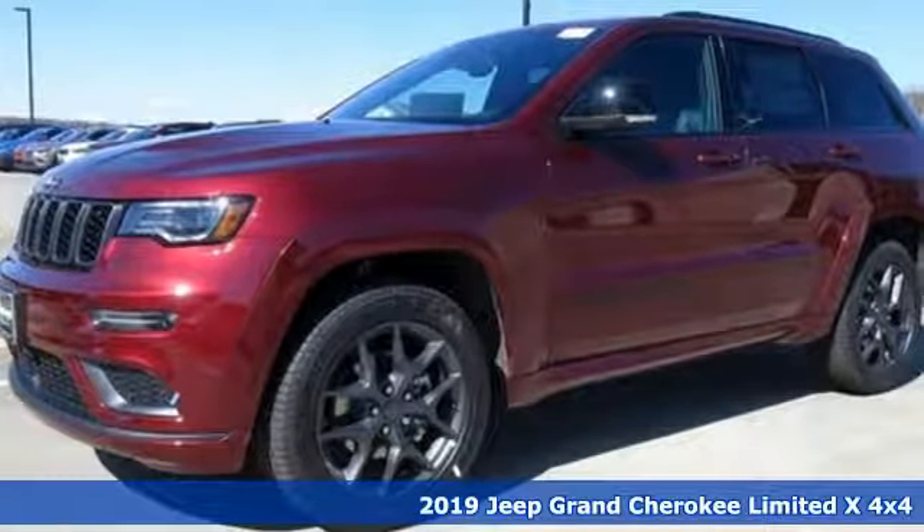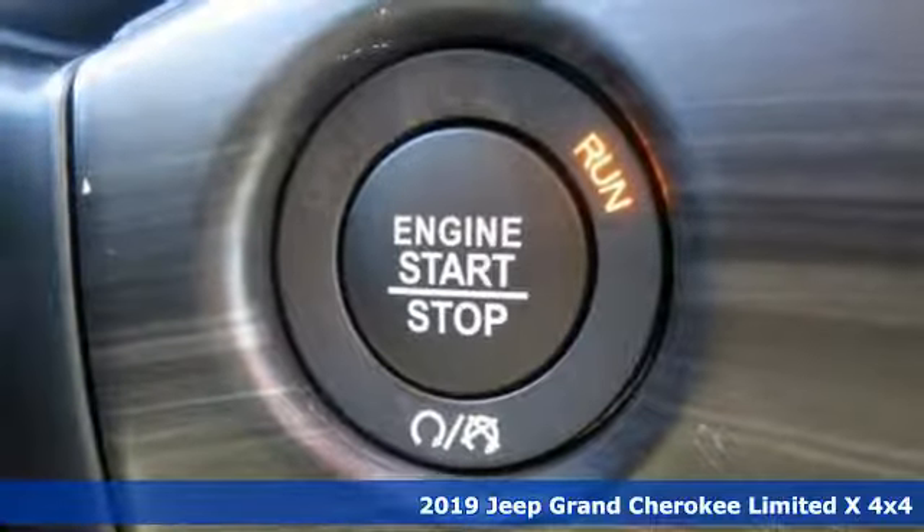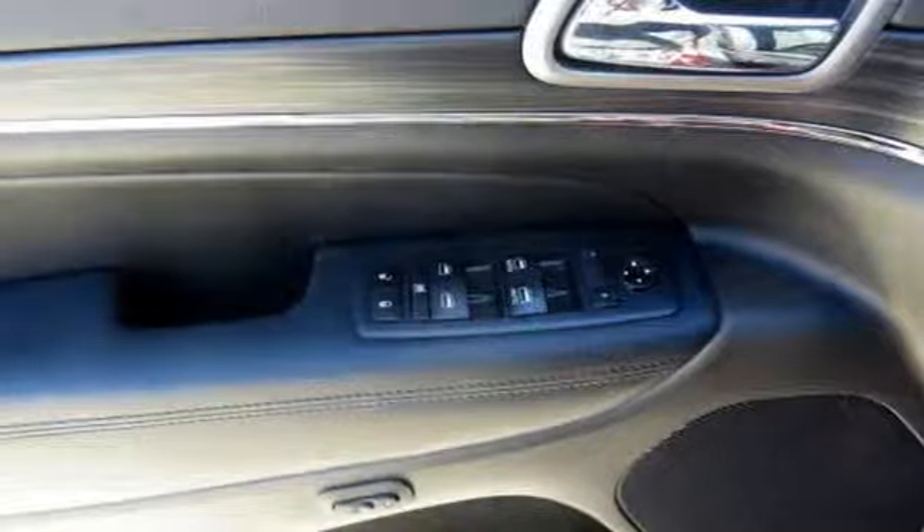It's a new 2019 Jeep Grand Cherokee. Welcome to a ride that is as spectacular as the scenery. It comes with the features you need and better yet,